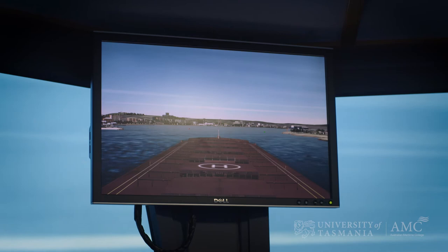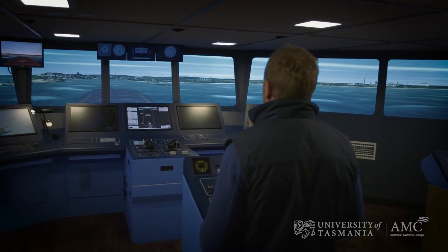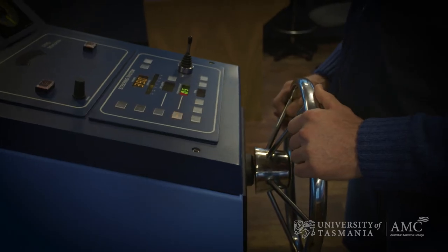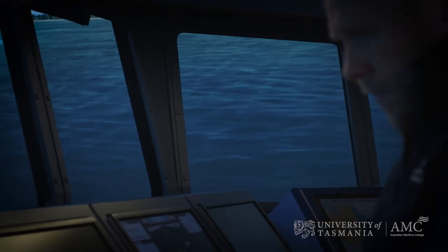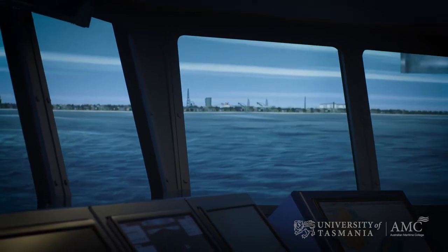The main bridge is predominantly used for commercial work, however we do have students on the main bridge for important activities. Some of the commercial work that we do includes pilot training and port development. We've done a lot of port development for the majority of Australian ports over the years and we've saved all of those ports millions of dollars.